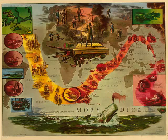Moby Dick, by Herman Melville. Chapter 86: The Tail. Other poets have warbled the praises of the soft eye of the antelope, and the lovely plumage of the bird that never alights. Less celestial, I celebrate a tail.